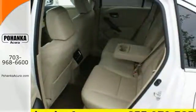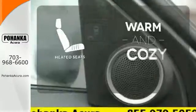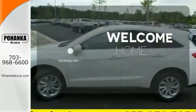The 279-horsepower 3.5-liter iVTEC engine makes every mile a memorable one. Wrap yourself in the comfort of heated seats. Program garage door openers, gates, and lighting systems with Homelink.